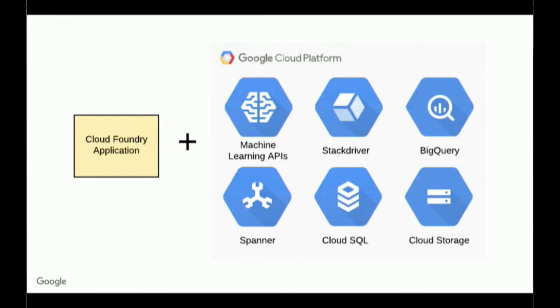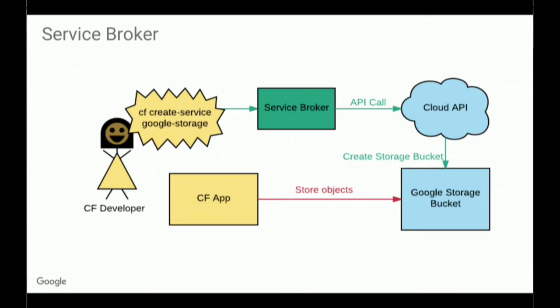You probably are more interested in how you can use GCP in your Cloud Foundry applications. For that we have the service broker. The service broker is a way of provisioning resources that are used within your Cloud Foundry applications. So if you're a CF developer and you type something like CF create service Google Storage — which is our large object store — your Cloud Foundry would call through the service broker to the Cloud API, which will provision a Google Storage bucket. And then if you bind that service to your application, you can store and get objects out of that bucket through your Cloud Foundry applications.